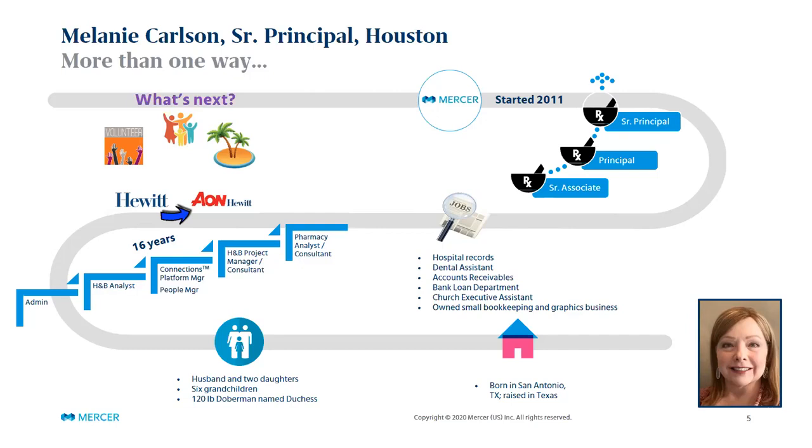After 16 years and the change from Hewitt to Aon, sometimes those corporate changes can impact how you're doing your work and other things. I decided it was probably time to start looking around. I wanted to stay in the pharmacy world, but I started opening myself up to interviewing and looking at other opportunities. During that time I looked at possibly moving to the vendor side and actually had some interviews.